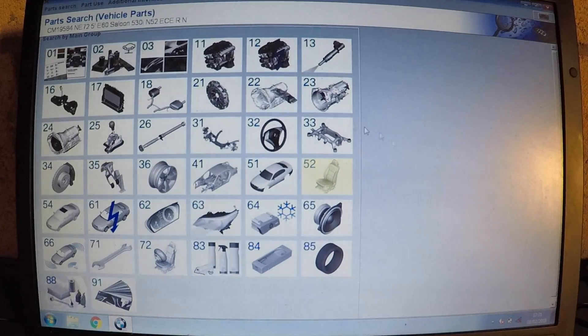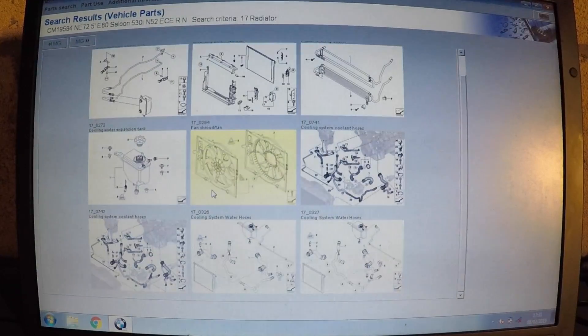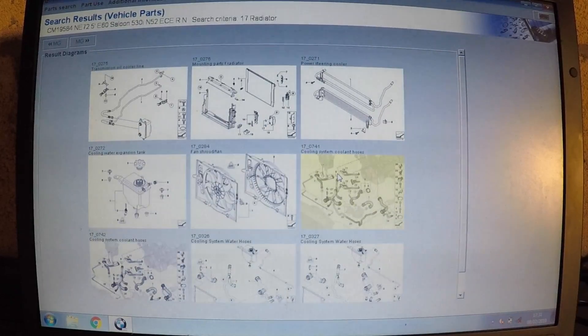There is a lot — the program is very good and shows you live prices for every part. This is the latest 2019 version. Many of you might have this program but not have the price list, which gets updated regularly. Some of you may already have the prices, and some of you might not even have the program. It is a complicated program to install because it's all in German.